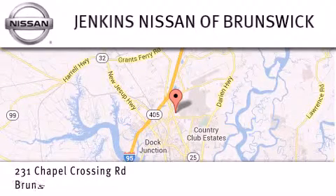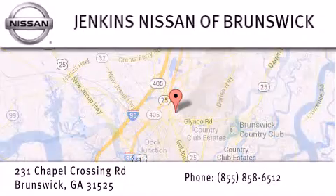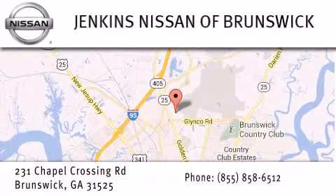From the moment you walk into our showroom, you'll know our commitment to customer service is second to none. Stop by our dealership located at 231 Chapel Crossing Road in Brunswick and find new Nissan cars, trucks, vans, and SUVs along with quality used vehicles, and visit us online at jenkinsnissanatbrunswick.com for remarkable savings and incentives.